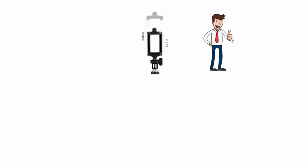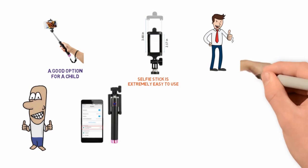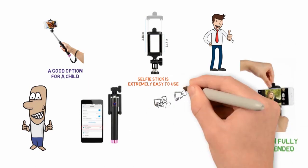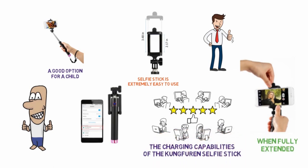One Amazon buyer says the Kung Furan Selfie Stick is extremely easy to use, which solidifies the idea that this model would be a good option for a child. Another Amazon reviewer likes the ease of the Bluetooth pairing between the selfie stick and the smartphone, but mentions the stick doesn't feel as sturdy as it should when fully extended. Several Amazon reviewers mention problems with the charging capabilities of the Kung Furan Selfie Stick.